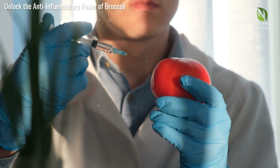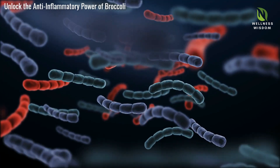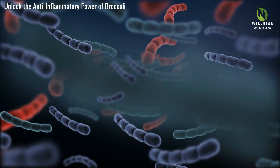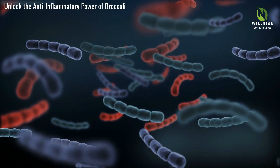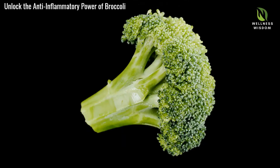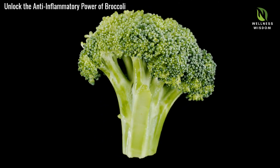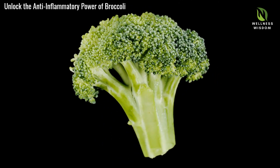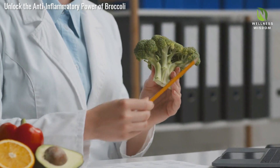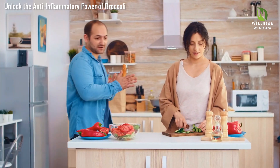Scientific research validates the benefits of broccoli's indole-3-carbinol, or I3C, in reducing inflammation. Studies show I3C significantly modulates inflammatory pathways, reducing pro-inflammatory molecules and promoting balanced immunity. Chronic inflammation links to serious conditions like arthritis and heart disease. Extensive, peer-reviewed studies support I3C's efficacy, showcasing decreased inflammation markers in participants consuming I3C-rich foods like broccoli. This research emphasizes I3C's promising potential in managing inflammation. Including broccoli in your diet is a scientifically sound strategy for enhancing health.